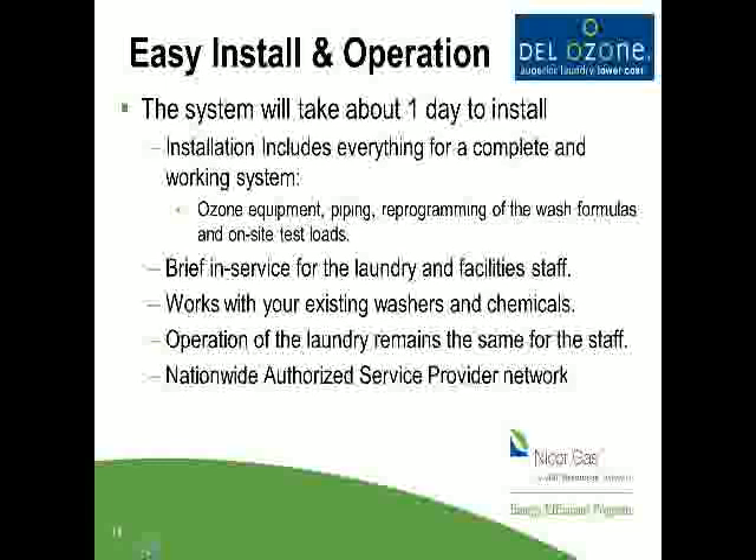The operation for the laundry staff remains the same, so it's very easy. For instance, if the staff today presses Formula One for sheets, Two for towels, Three for heavy soil, Four for rags and mops — we're going to program the washers the same way so the staff has nothing new to learn. The ozone formulas will be: One for sheets, Two for towels, Three for rags and mops, and Four for heavy soil. There's no new tricks for the laundry staff to learn. We do go through an in-service with them so they understand what ozone is, how it works, and why it's reducing costs. But the reality is day-to-day operation is no different than what they're doing today. They will use a lot less hand cream because we got rid of the residual alkali — it's softer on their hands — and it's going to be cooler and more comfortable in the laundry room.